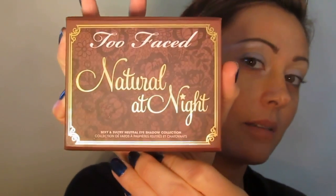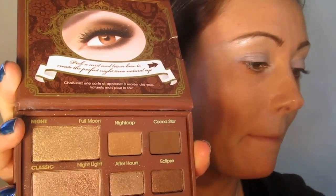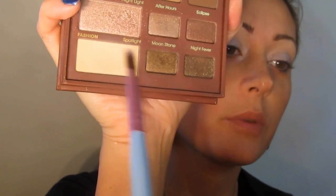So for the look, I'm going to take the Too Faced Natural at Night Kit, which has a bunch of really cool neutrals and some nice matte shades. This is actually one of my favorite palettes from Too Faced. I'm going to take this up on the angled brush — this is the Sigma E70. I'm going to take Spotlight, which is just this nice tan color, and start applying this in the crease to transition from having nothing to a little something-something.